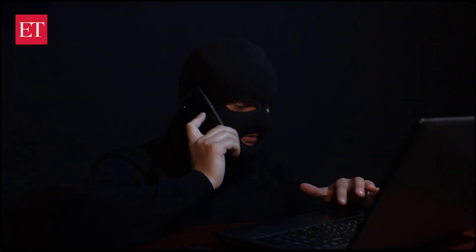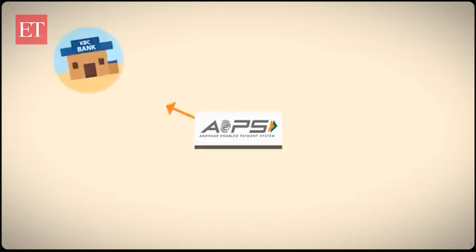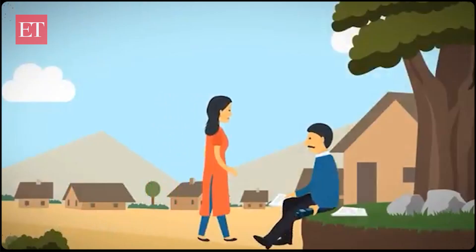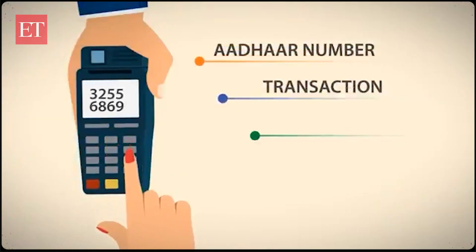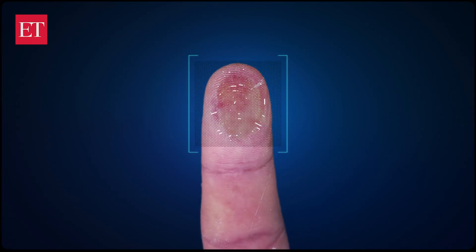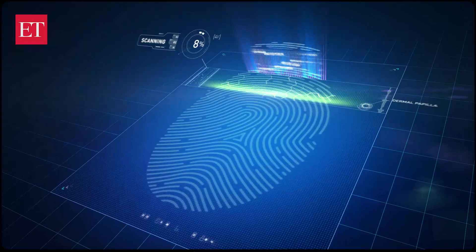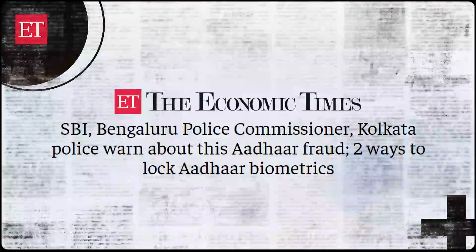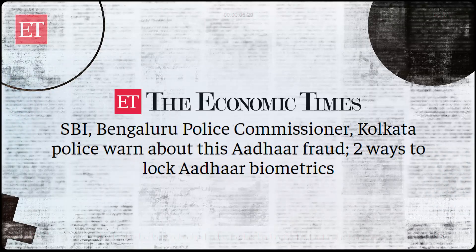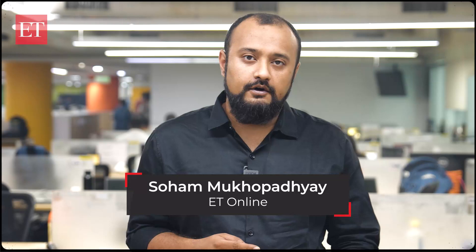Scammers are taking advantage of loopholes in the Aadhaar-enabled payment system (AEPS) to completely empty bank accounts. The fraud does not require an SMS or OTP authentication, which makes it much more concerning. In AEPS fraud, criminals use Aadhaar biometrics data to siphon off money from bank accounts. The Bengaluru Police Commissioner has warned about this new scam and asked individuals to lock their Aadhaar biometrics to avoid AEPS fraud.